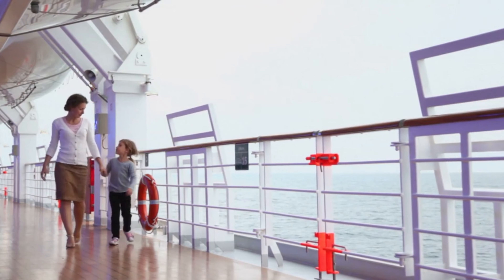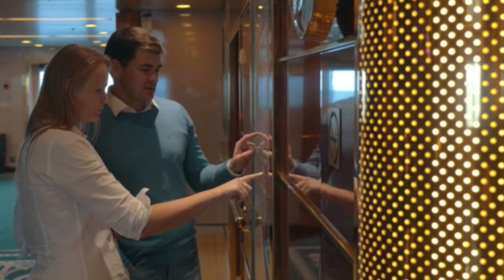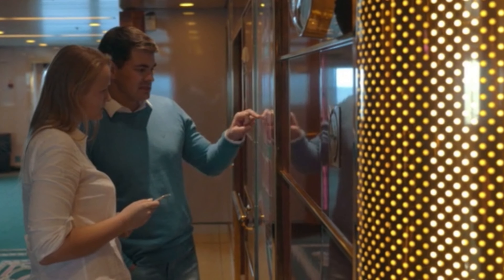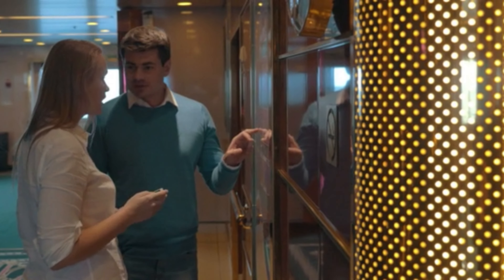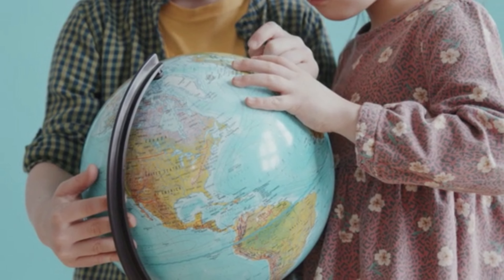Number eight: depending on the cruise line you're on, you may be able to find a map on your cabin TV that shows you the position of your ship. Some cruise lines have this map in a public area. You can use this map to help teach your children about geography, latitude, longitude, and more. It's a great way to give them a different perspective about the trip.